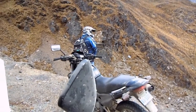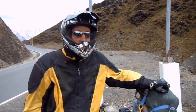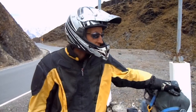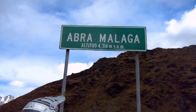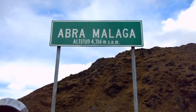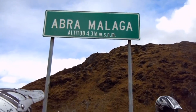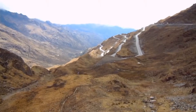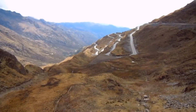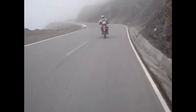Our guide is taking a leak. We've got Carl here. It's windy as hell up here. And we've made it to Abramalaga — 4,316 meters. It's very, very windy up here. That road there is what we just came up, and then we're going to descend back down.